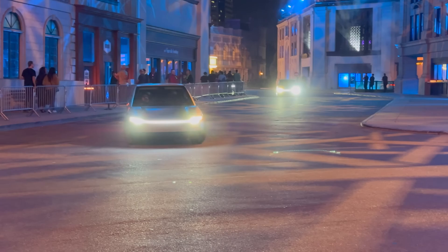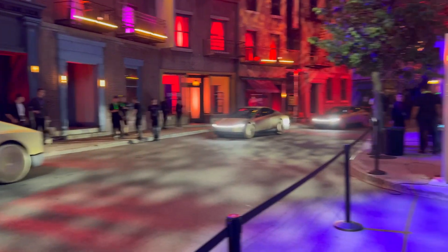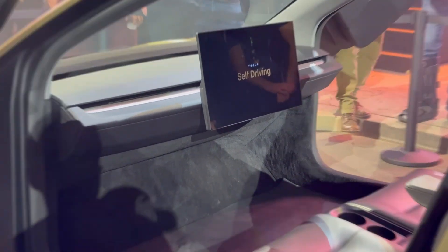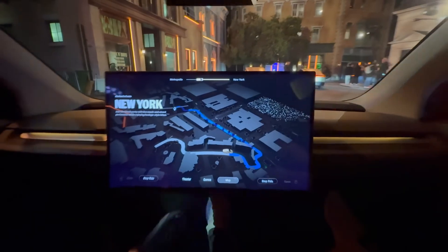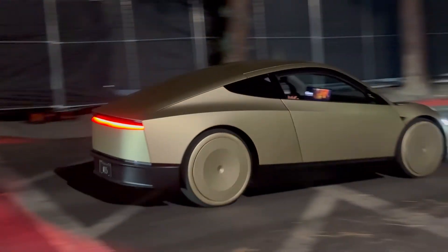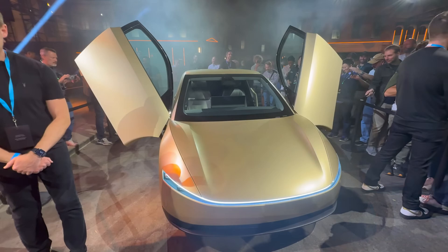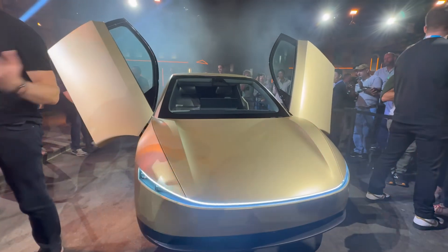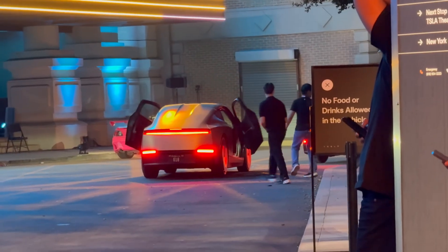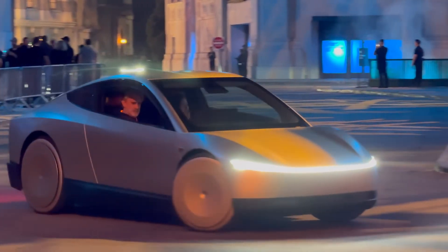Despite its compact size, the Tesla CyberCab packs a punch when it comes to performance. Utilizing Tesla's latest battery technology, it's designed for efficiency and range, expected to deliver between 220 and 270 miles on a single charge, thanks to a high-density battery system that balances power and weight. The vehicle's inductive charging system achieves over 90% efficiency, on par with traditional plug-in methods, meaning less downtime and more time on the road. The electric drivetrain provides instant torque for quick acceleration, making it agile in city traffic.